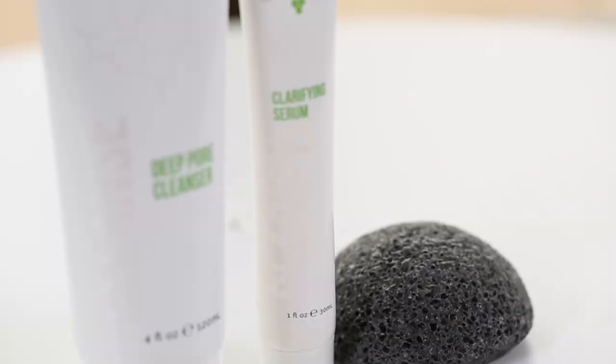I found an anti-aging product that tames adult acne in as little as two weeks with just two steps. Intrigued? You should be, because other products can take up to six weeks — if they work at all.